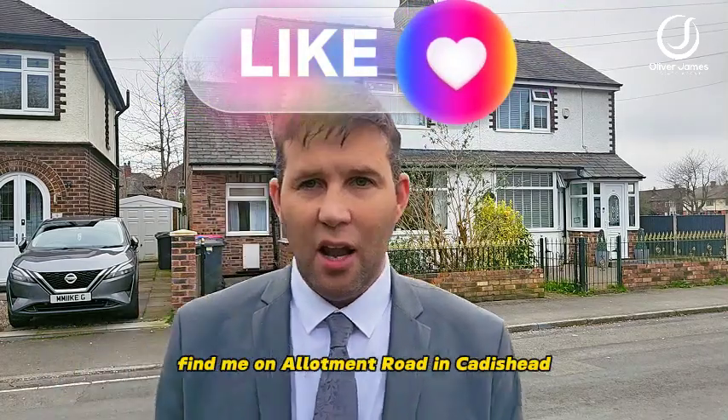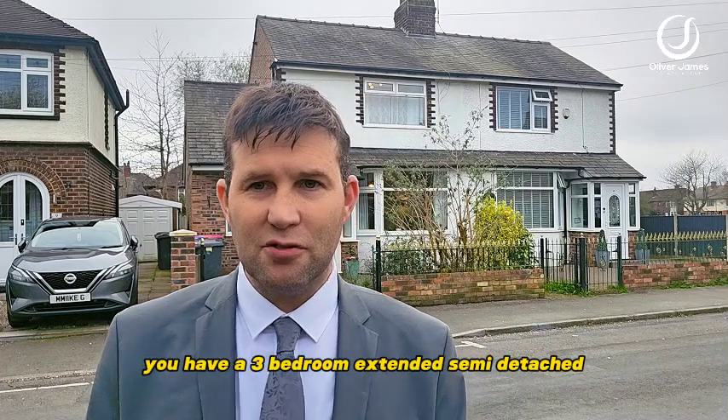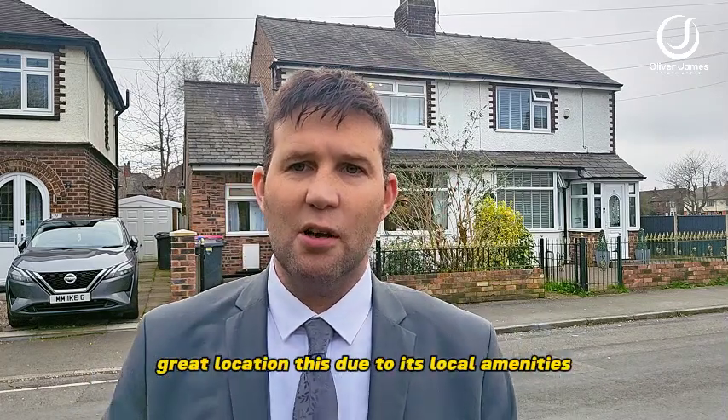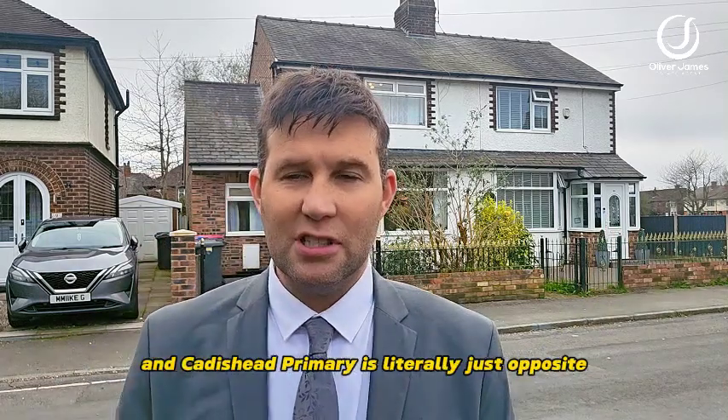Hello and thank you for joining me. You find me on Allotment Road in Caddyshead and over my shoulder you have a three-bedroom extended semi-detached. Great location this due to its local amenities. You've got a park just to the side of me here and Caddyshead Primary is literally just opposite.